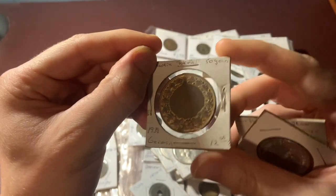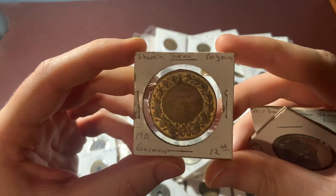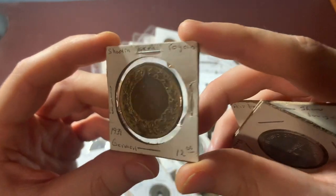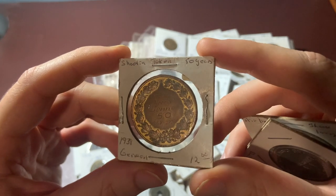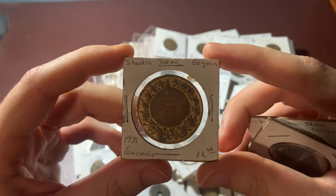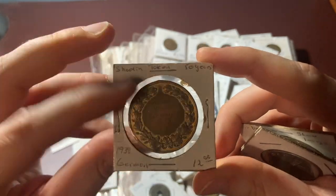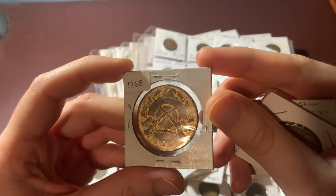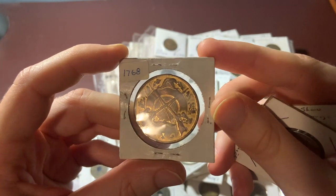And I'm not sure what this is — it says it's a German shooting token from 1939. I didn't really find too much about this, so if any of you guys want to let me know what this might be, if you've seen these before, I'd really like to know because I have no clue what this is.